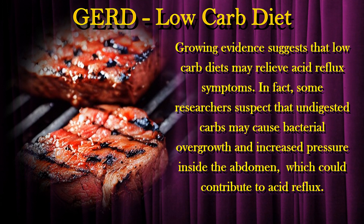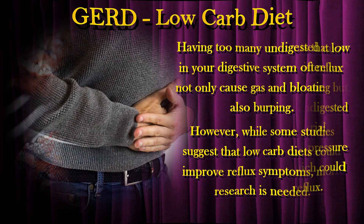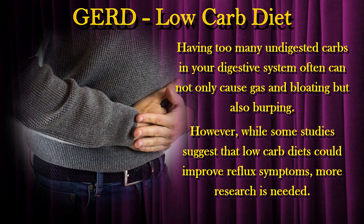Growing evidence suggests that low-carb diets may relieve acid reflux symptoms. In fact, some researchers suspect that undigested carbs may cause bacterial overgrowth and increased pressure inside the abdomen, which could contribute to acid reflux. Having too many undigested carbs in your digestive system can cause gas, bloating, and burping. However, while some studies suggest that low-carb diets could improve reflux symptoms, more research is needed.